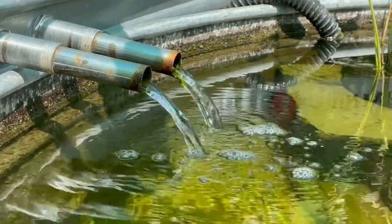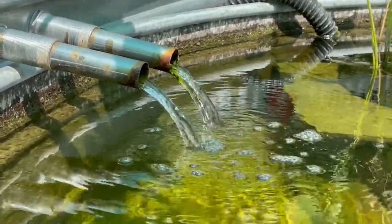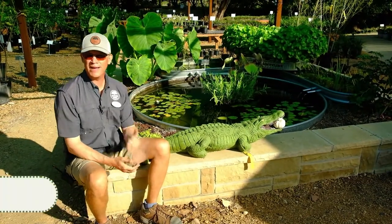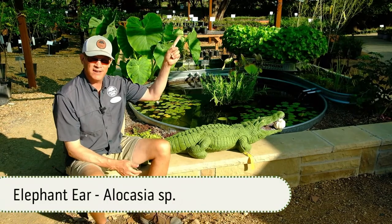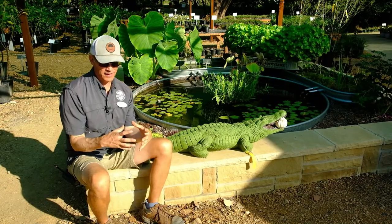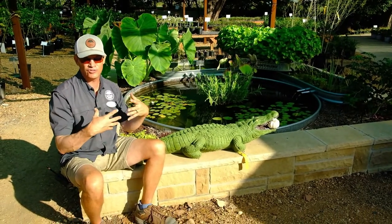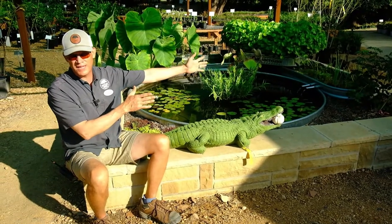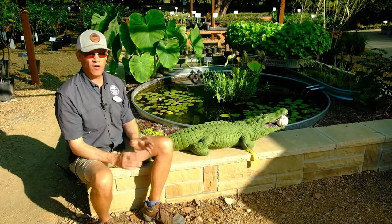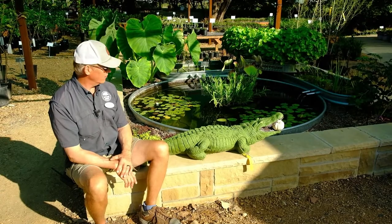From the time we filled this to the time the water cleared up was probably about two and a half weeks, and we've had perfect water quality ever since. Lastly, I'll point out the elephant ear behind me. As I mentioned in our previous video, this was a one-gallon plant that we found neglected and abandoned in the corner of the shade house, almost dead. We put it in the ground, it's gotten some fertilizer, and it has just exploded — looking amazing.